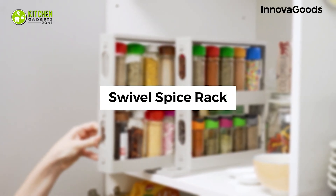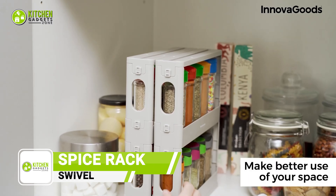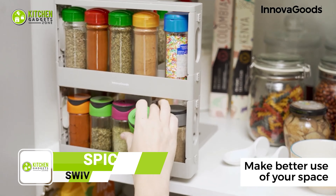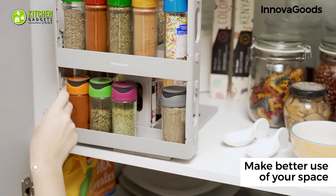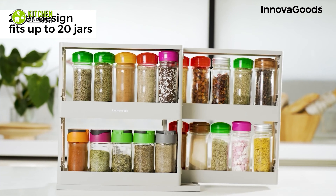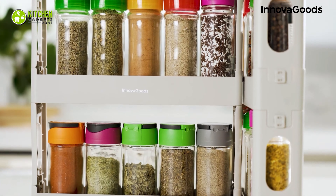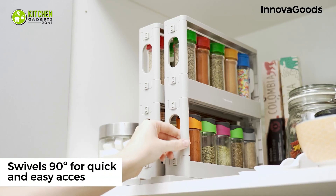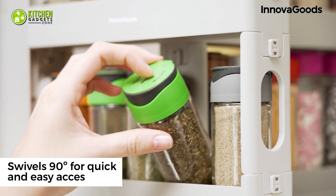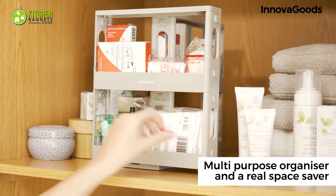Use the Swivel Spice Rack to organize your spices in one place. This rack is specially designed to save space and make it easy to store multiple items sitting side by side. The top shelf holds shorter items and the bottom shelf holds taller items. This multifunctional shelf organizer is suitable for storing spices, makeup, supplements, crafts, paints, and more. It can be placed anywhere to help organize household items.